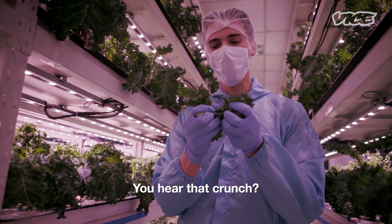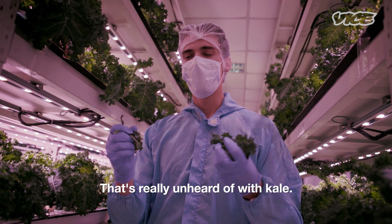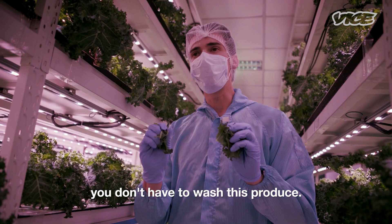This is our curly kale. You hear that crunch — that's really unheard of with kale. So not only are our customers excited with the fact that they can eat kale raw, you don't have to wash this produce.